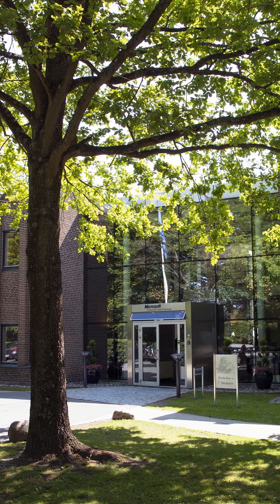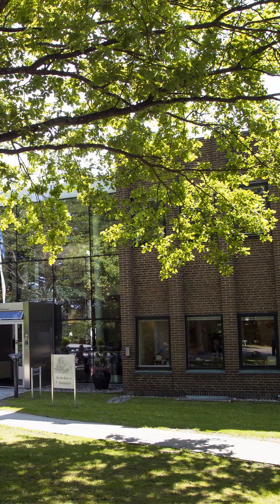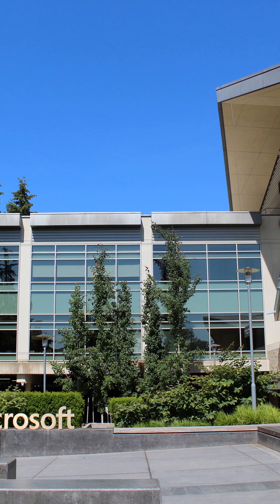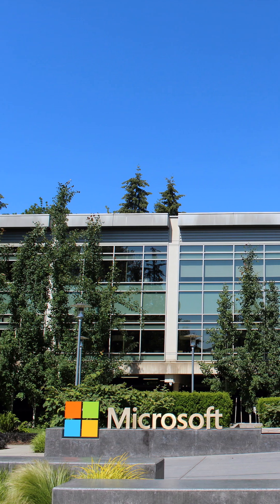Bottom line: more capacity, simpler ops, and faster time to result. Azure bringing GB200 NVL72 online means less waiting for compute and more shipping of real products.